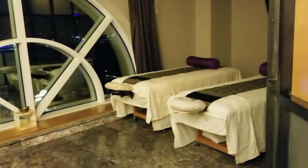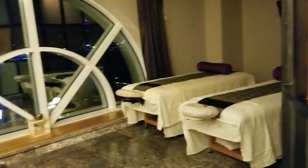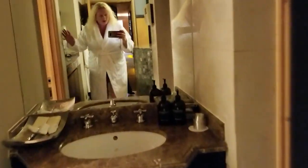They have a sauna inside, a shower room, and they do couples massages — where you shower afterward. There's also a separate sauna and bathrooms available.